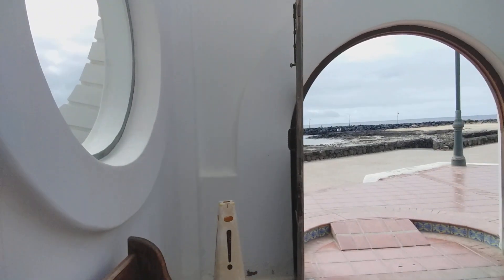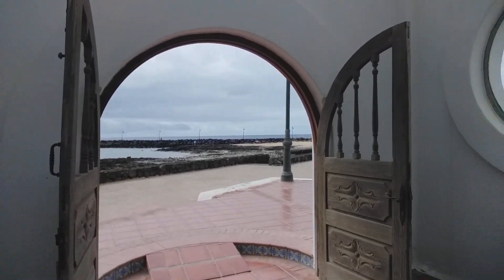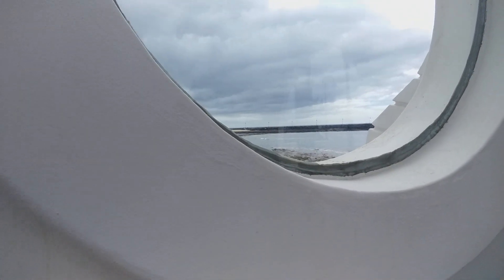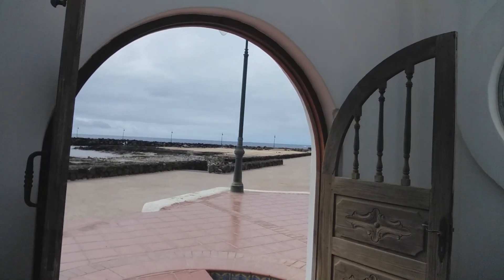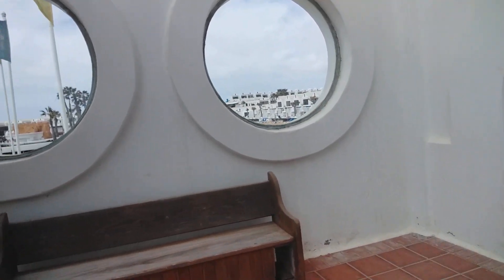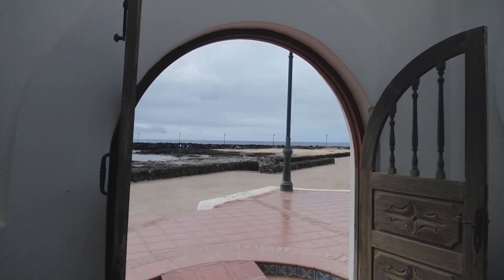Hopefully some of my relatives are watching this as well, and friends. I hope you enjoy my video for today. I'm going to end my video soon. And that's the seaside in there, and that's the flag.